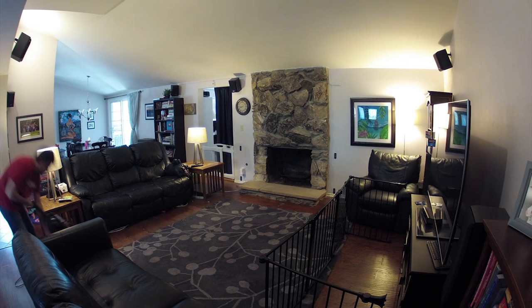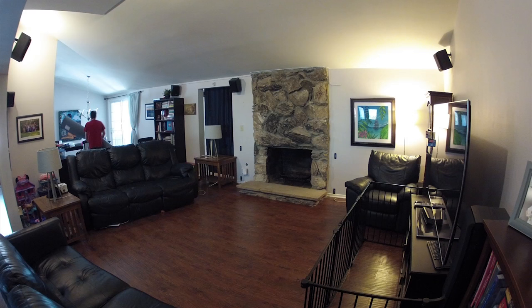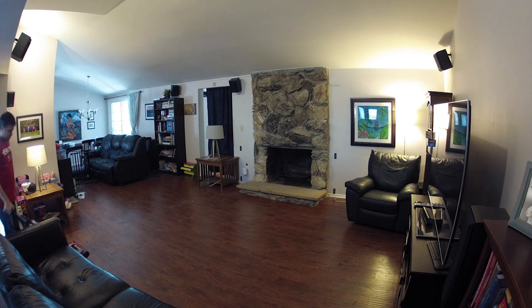This is the first of seven time-lapse videos I'm uploading for this fireplace remodel project. My brother Neil had graciously offered to come down and help me out with this remodel. We did it over seven days. He drove down from Northern California to Southern California where I live.